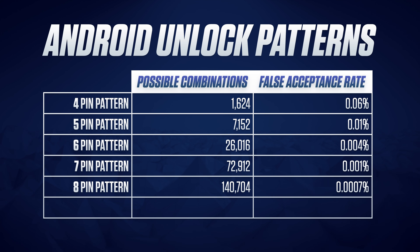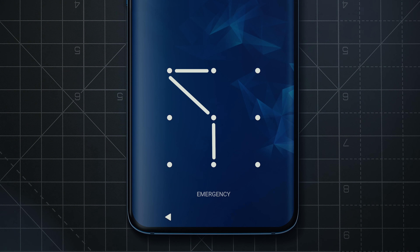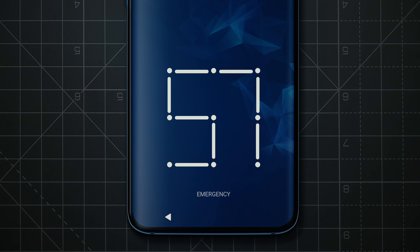This goes up exponentially with the number of pins, except for nine, which is the same as eight, because each of these nine-pin patterns are made by taking an eight-pin pattern and connecting to the final remaining pin. And because your shape could be anything from a four-point to a nine-point pattern, your total combinations are an accumulation of these numbers.